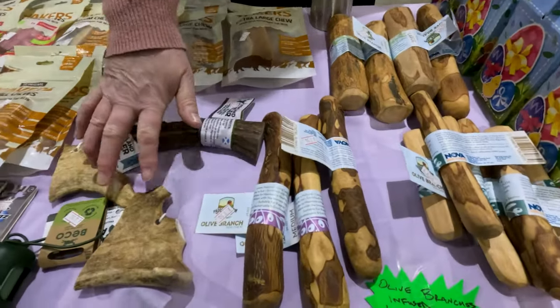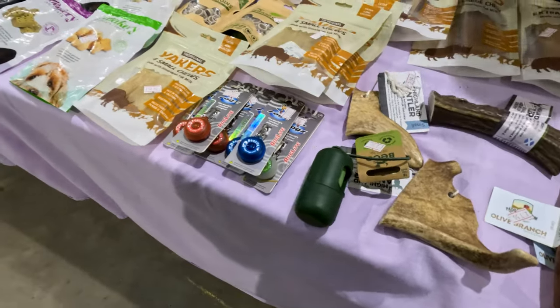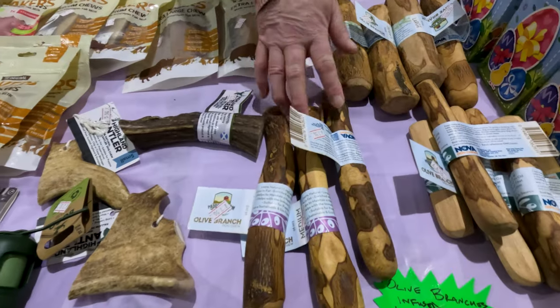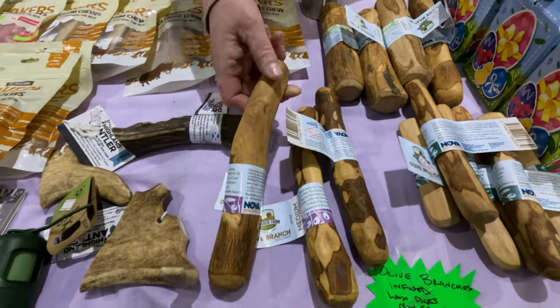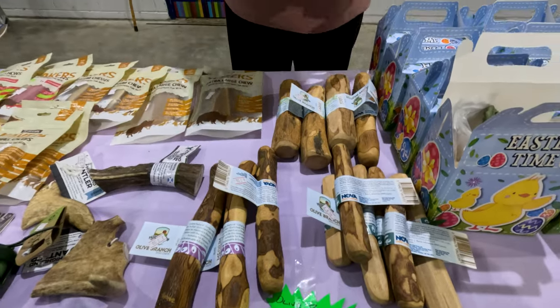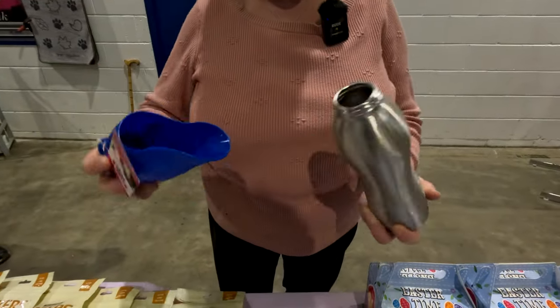The antlers. The poo bag holder here with a roll of poo bags. The wee safety lights. Olive branches — that's infused with olive oil, so that's good for their skin and coat, their teeth and gums and their immune system. Water bottle — oh yeah, this is neat isn't it, it's so handy. A Kong water bottle. This looks quite good.